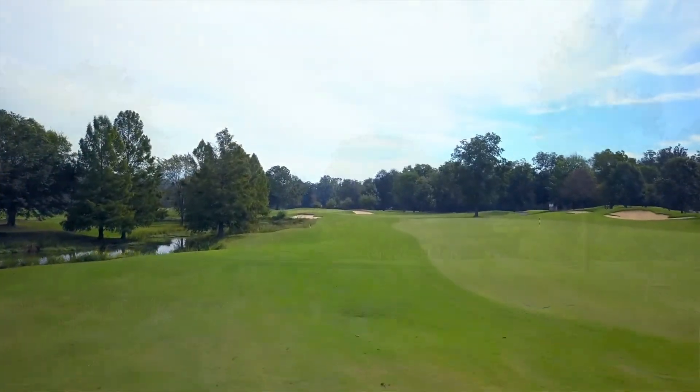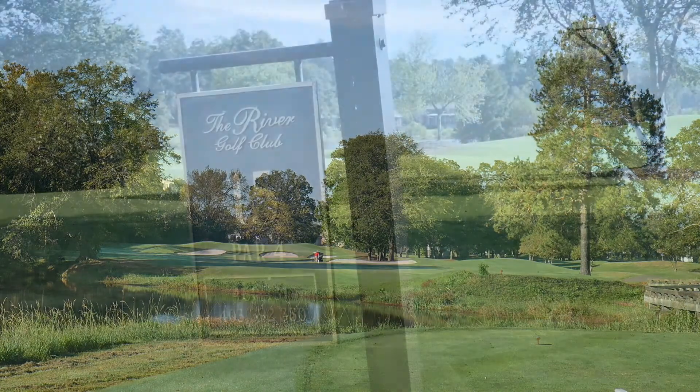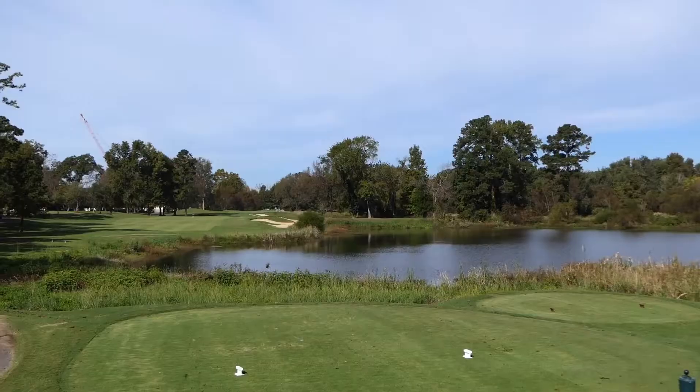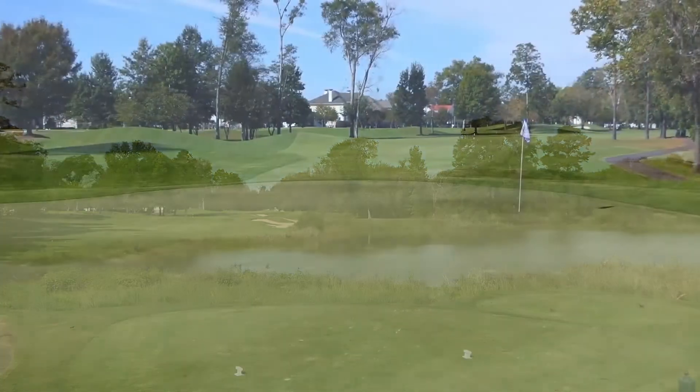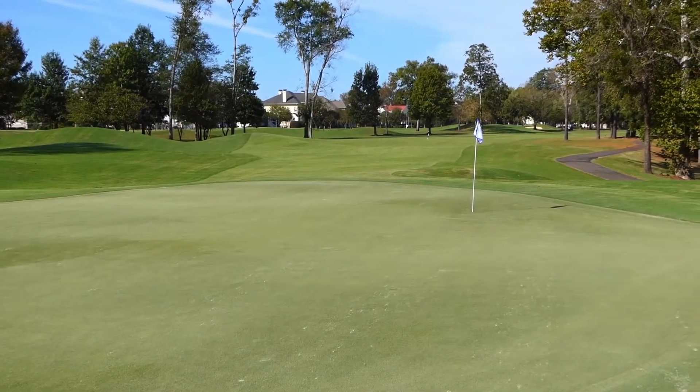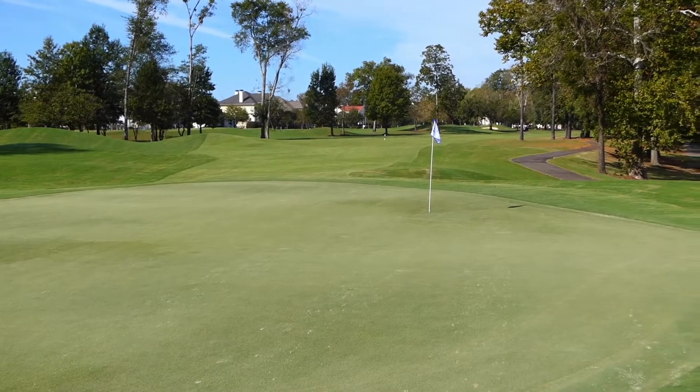The front nine is maybe a little bit easier to make birdies, while the back nine is going to be a little bit more challenging and longer. Overall, it's very playable, and the greens are very accessible — very large and receptive. People love playing here from all over the world.